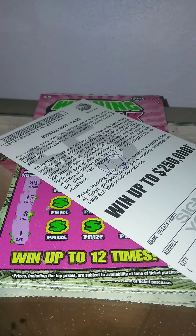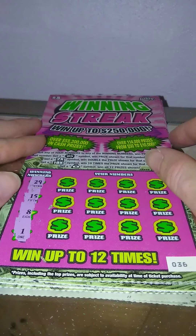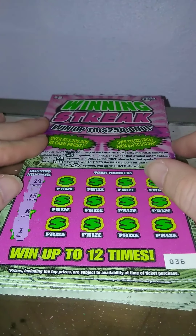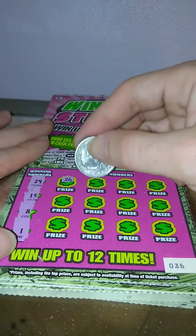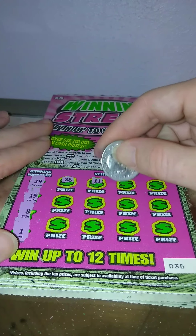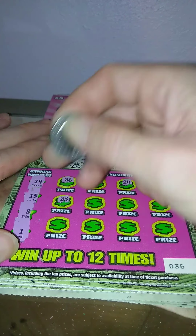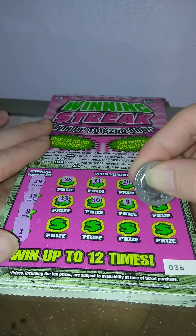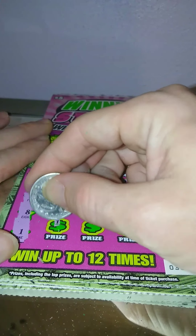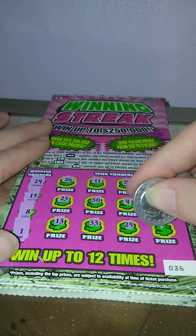Ticket number 36 — we got 29, 15, 8, and 1. 26, 11, 24, 34, 23, 30, 4, 16, 13, 33, 25, and 3. Nothing on ticket 36.